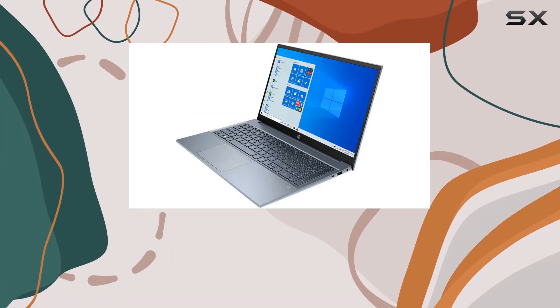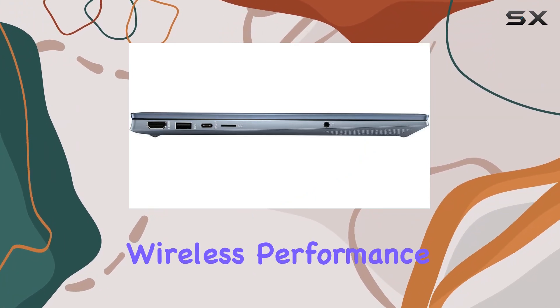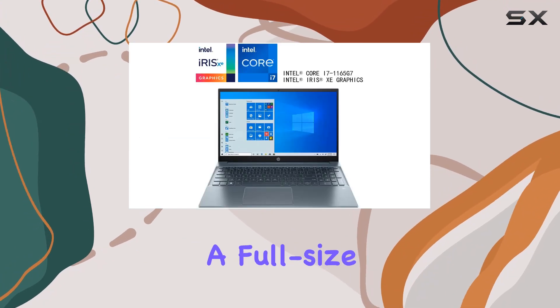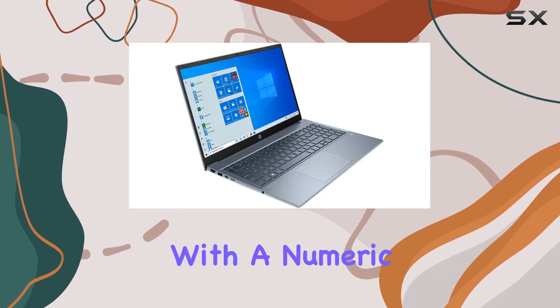Connectivity is top-notch with Intel Wi-Fi 6 and Bluetooth 5.0, enhancing wireless performance. The design, presented in the eye-catching fog blue color, is paired with a full-size island-style cloud blue backlit keyboard, complete with a numeric keypad.